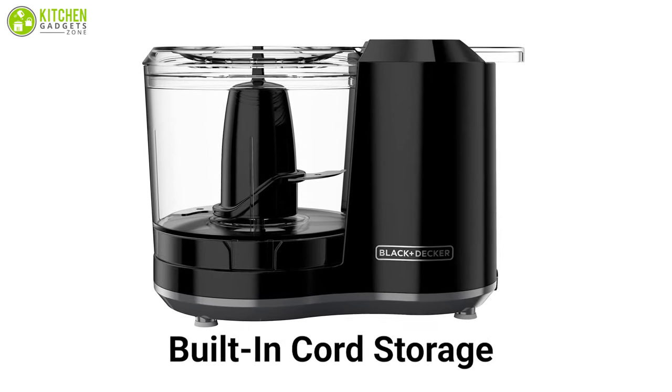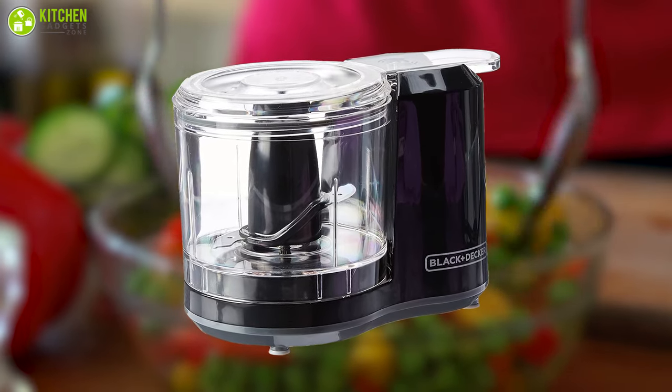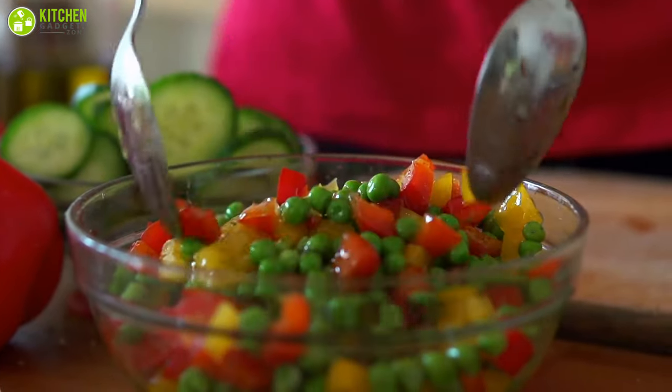This compact size food processor has a built-in cord storage and can be fitted anywhere in your modern kitchen. The Black & Decker electric food chopper can be an ideal solution for anyone who wants to reduce their workload while cooking.